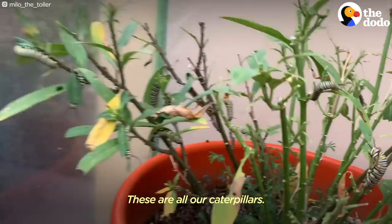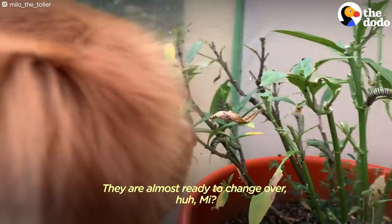These are all our caterpillars. They're almost ready to change over — they're getting so big.